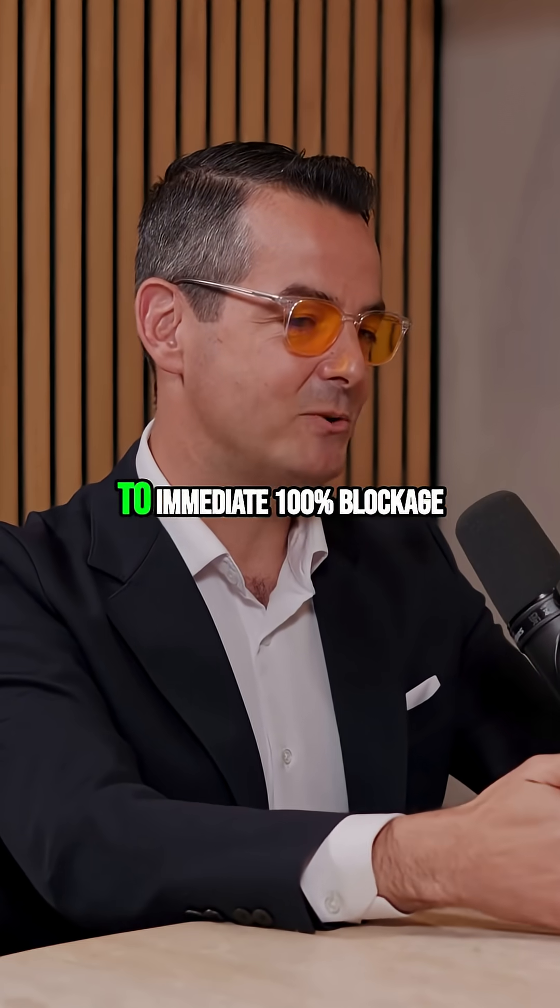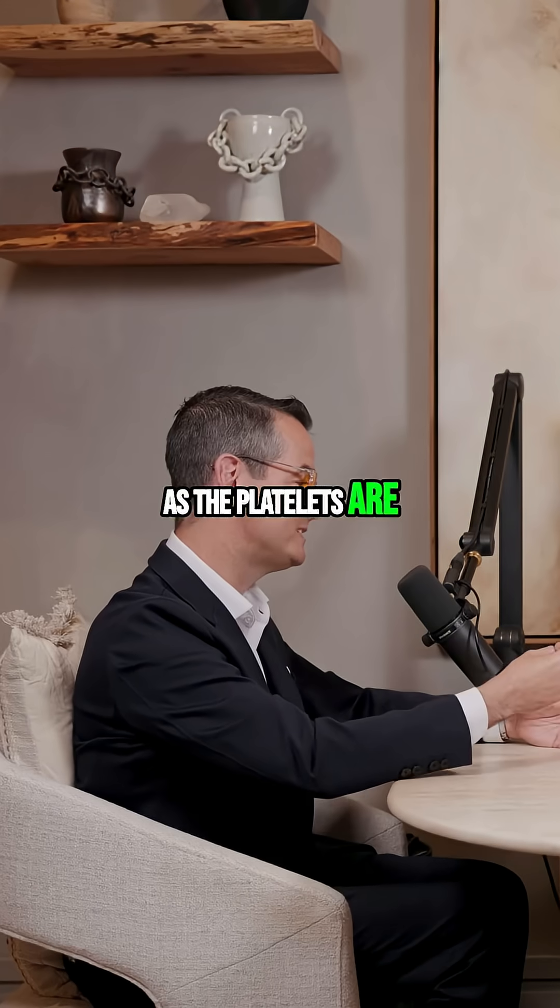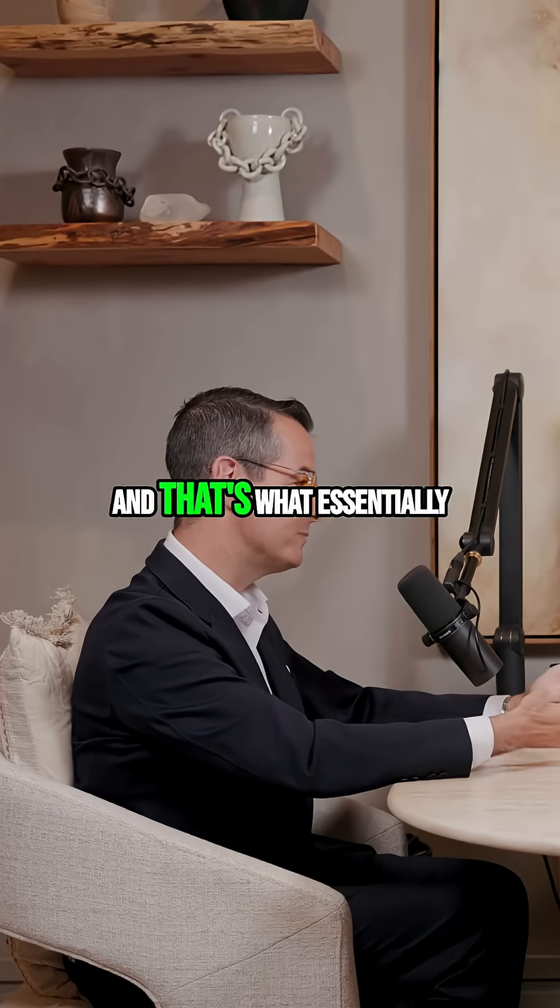Once that material spills out and the blood clots, you go from having a 50% blockage to an immediate 100% blockage as the platelets start sticking in that area. And that's what essentially most heart attacks are.